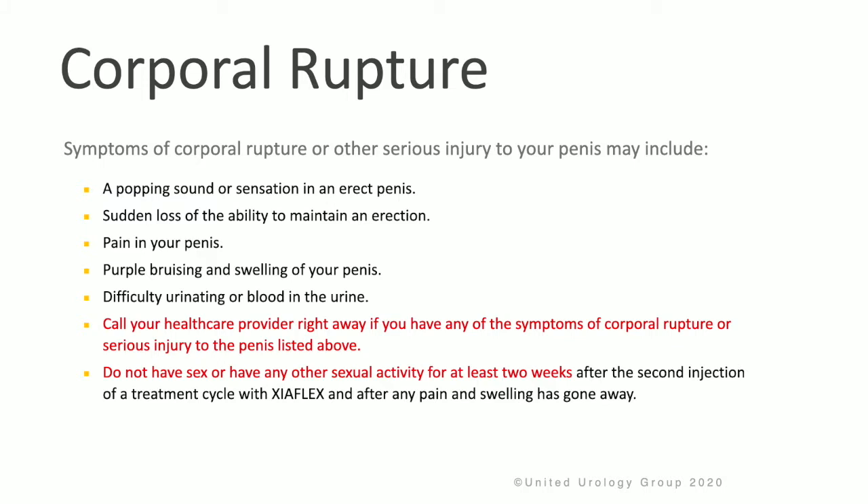It's important to review what corporal rupture is and how to recognize it. Symptoms of corporal rupture or penile fracture include a popping sound or sensation in an erect penis, the sudden loss of the ability to maintain an erection, pain in the penis, as well as bruising and swelling of the penis, and significant discoloration. Patients with corporal rupture will often have difficulty urinating or blood in their urine.